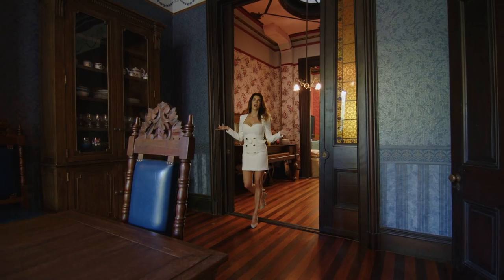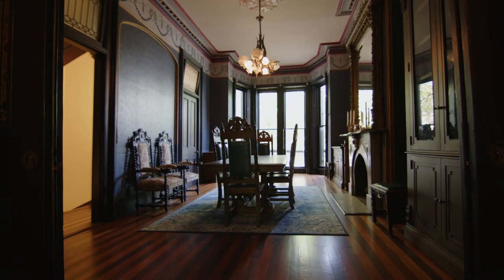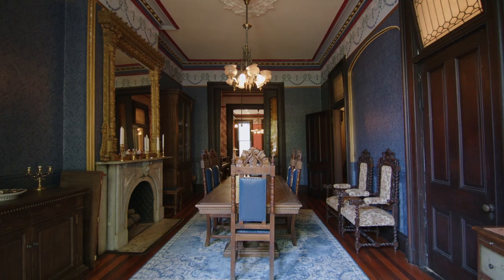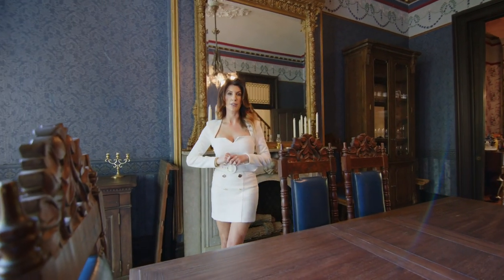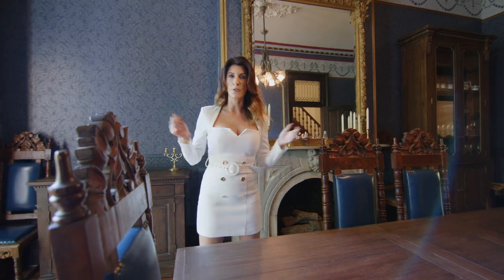Imagine enjoying a cocktail after a long day of work, walking into your beautiful dining room with soaring ceilings and beautiful features. It's definitely one of my favorite rooms in the entire house. And look at this gorgeous natural lighting.